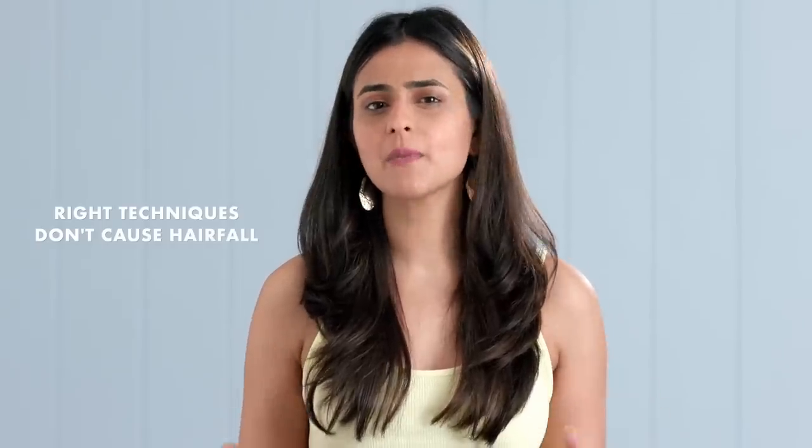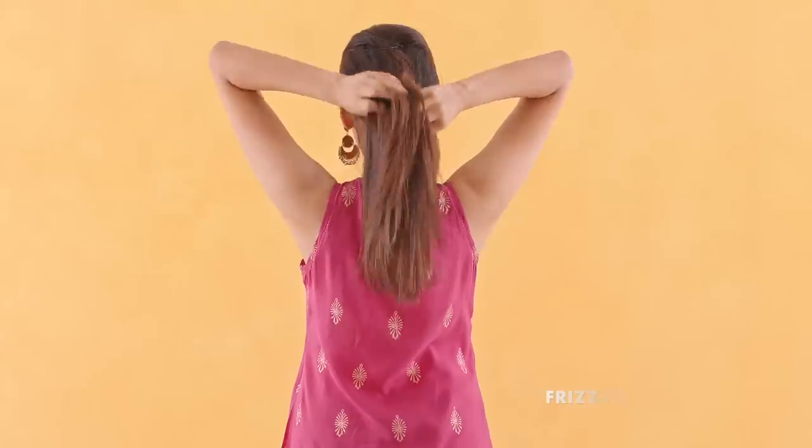If done well using the right formulation, there is a negligible amount of breakage and hair fall. Moreover, the hair is completely free of any frizz, has a blinding shine and is super smooth too.